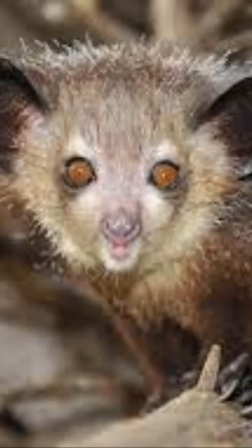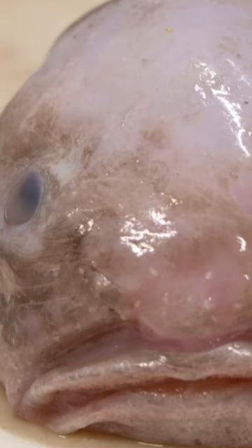The aye-aye has long, skinny fingers and is the world's largest nocturnal primate. The blobfish looks like a gelatinous blob and lives in deep waters off the coast of Australia.